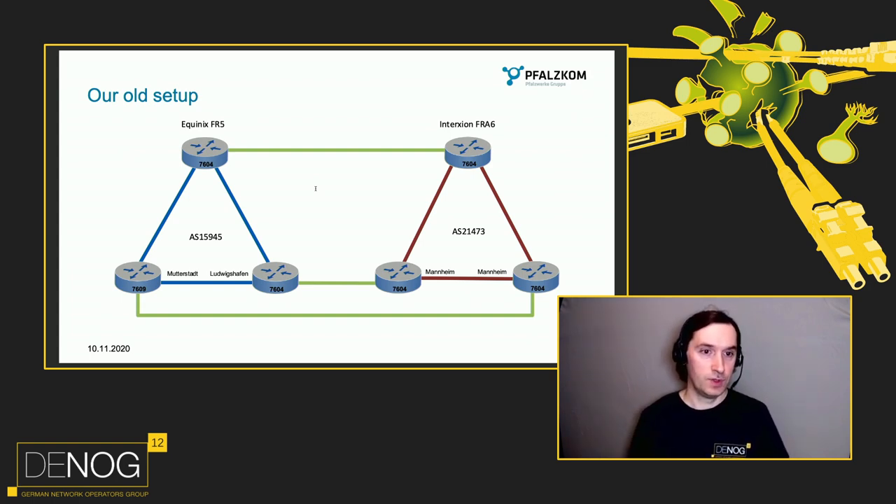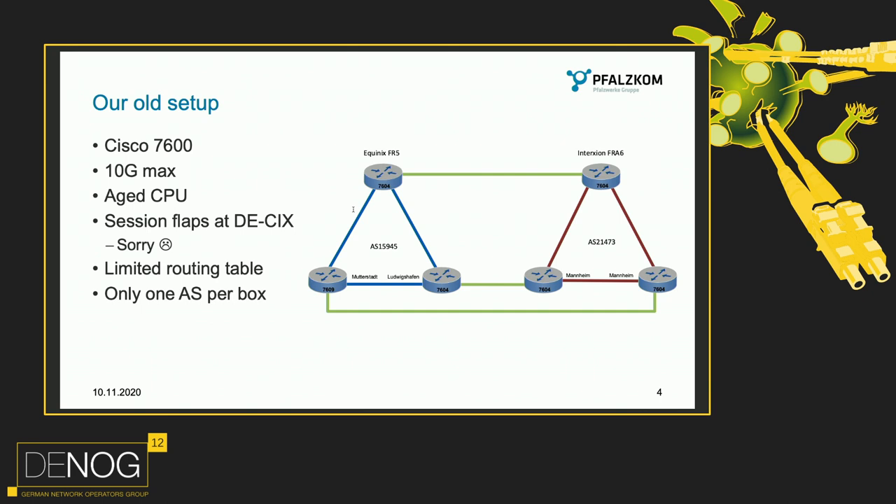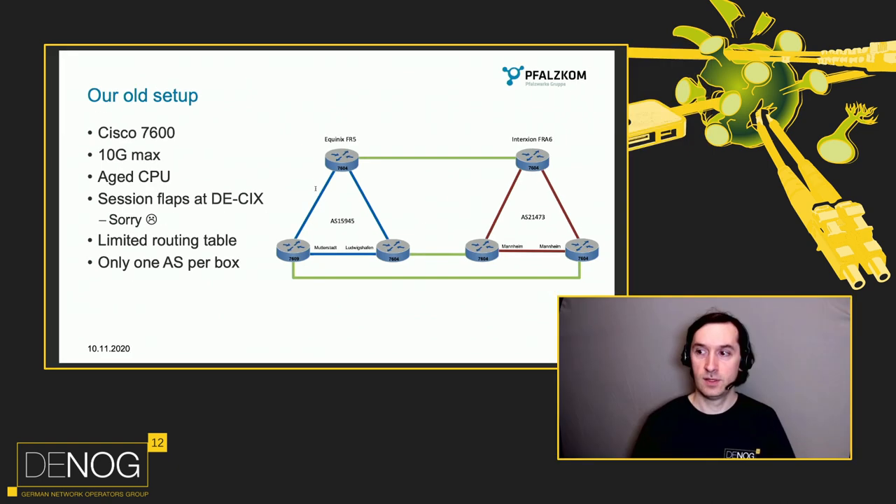This had many issues. You can see the small labels — 7604 and 7606 — these are Cisco 7600 devices. They were good back in the day but they aren't so good today. We had problems: these devices only had 10 gig and an aged CPU. Whenever more than one session at DKICS flapped, the whole system crashed and didn't recover without manual intervention. We also had a limited routing table and by design you could only run one AS per router including VRFs.